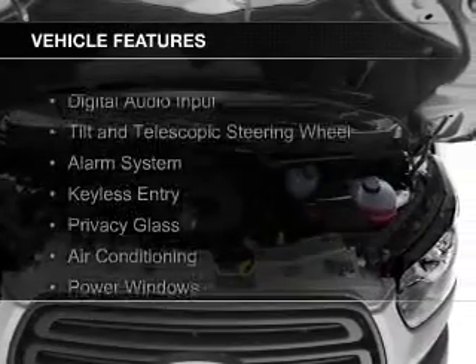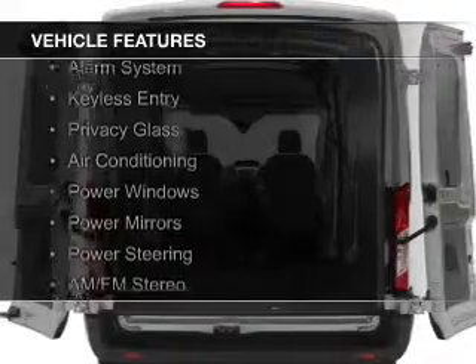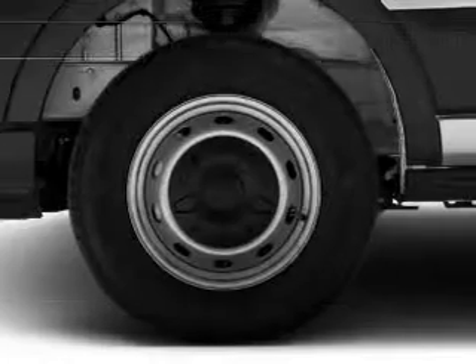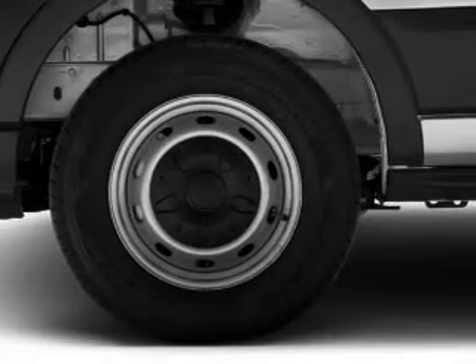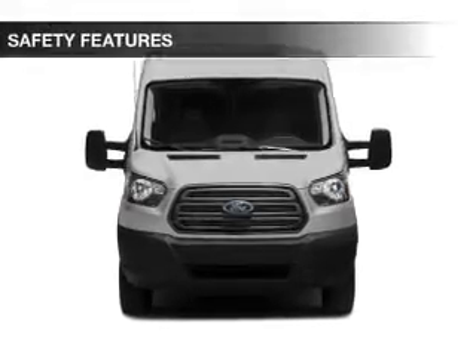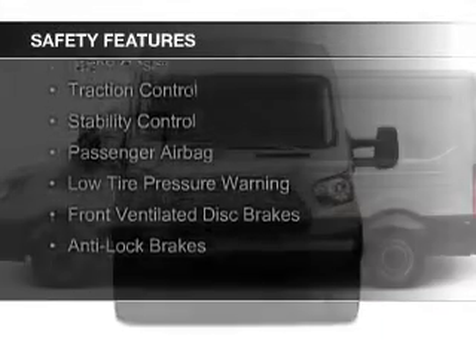The features include digital audio input, a tilt and telescopic steering wheel, an alarm system, keyless entry, privacy glass, air conditioning, power windows, power mirrors, power steering, and AM-FM stereo.